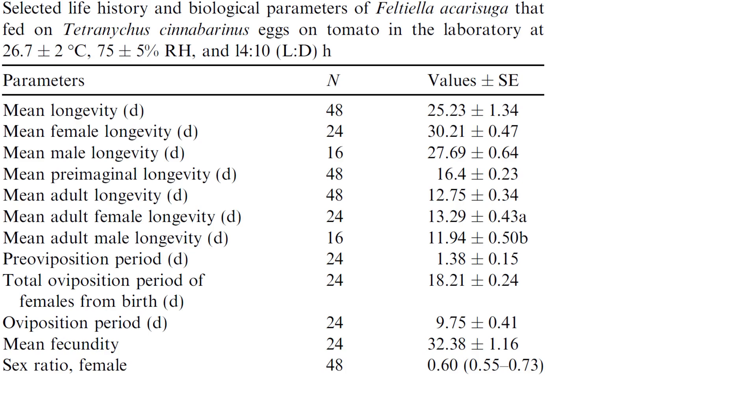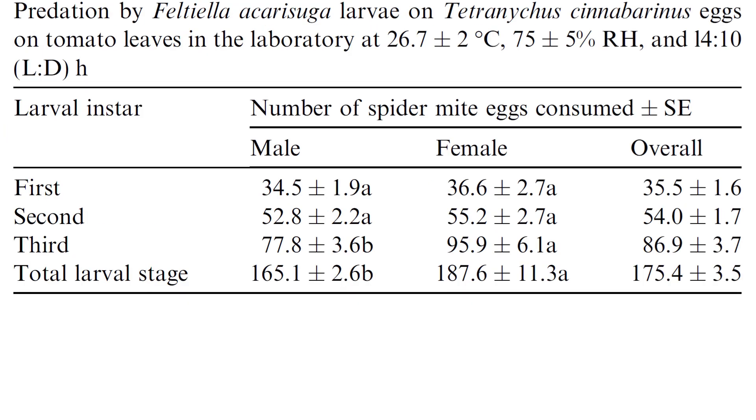The mean fecundity was about 32 offspring, and like a lot of good biocontrol agents, the sex ratio for females was greater than 50%. Under these laboratory conditions, the number of eggs fed on was quite egregious: 165.1 for male larvae and 187.6 for female larvae. Overall, that's almost 200 eggs per each larva, which compared to other organisms is actually quite large and could make or break a biocontrol situation.